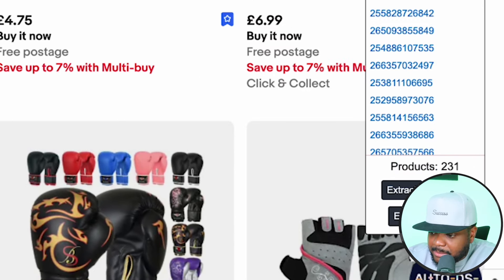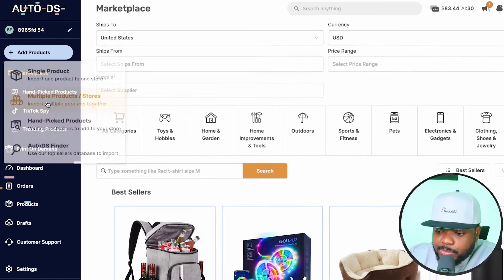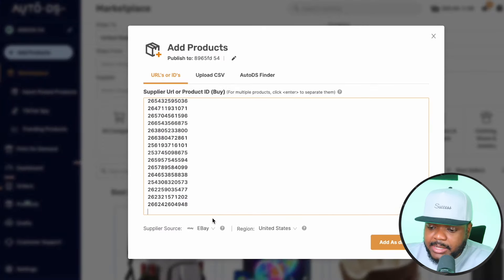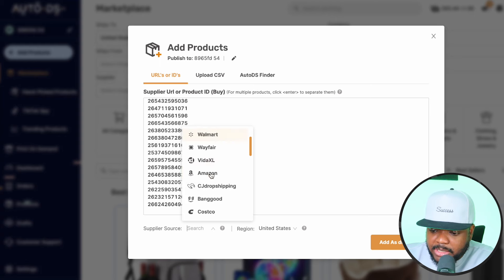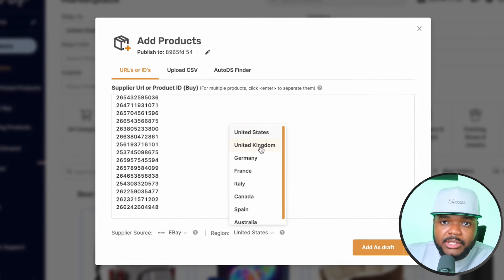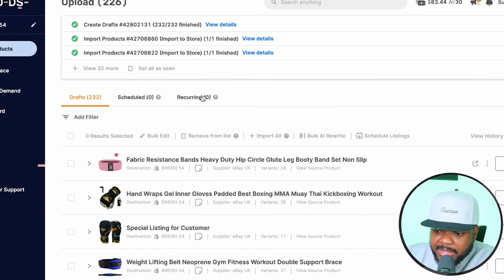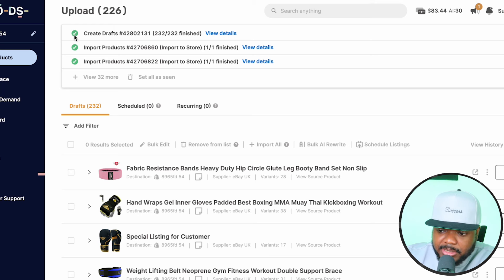Copy all of the product codes, then head back over to AutoDS, go to 'add products,' click 'multiple products,' and paste the codes in there. For supplier source, make sure you select eBay, and for the region — because we're working with a UK eBay seller — click 'United Kingdom.' Then click 'add as draft.' Right there, the draft has now been successfully uploaded: 232 products to be exact.